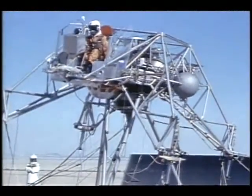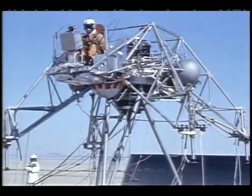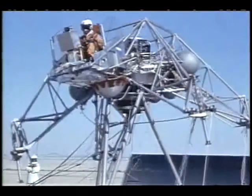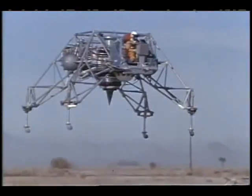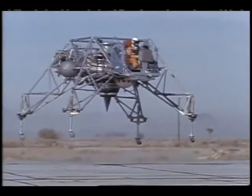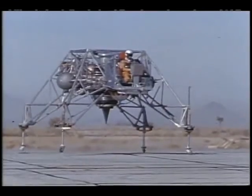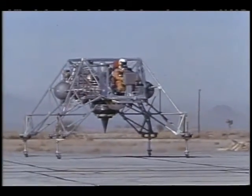Dryden's lunar landing research vehicles may have looked more like giant insects than devices to help moon flight and landing techniques, but their contributions to the Apollo program were extremely significant. The first person to walk on the moon, Apollo 11 astronaut Neil Armstrong, said later the project would not have been successful without the type of training and simulation developed on Dryden's lunar landing research vehicles.